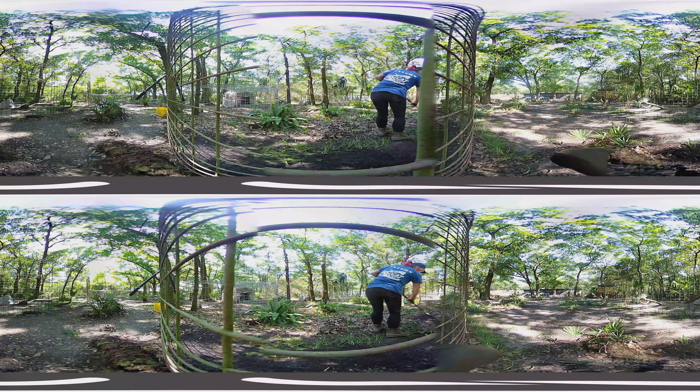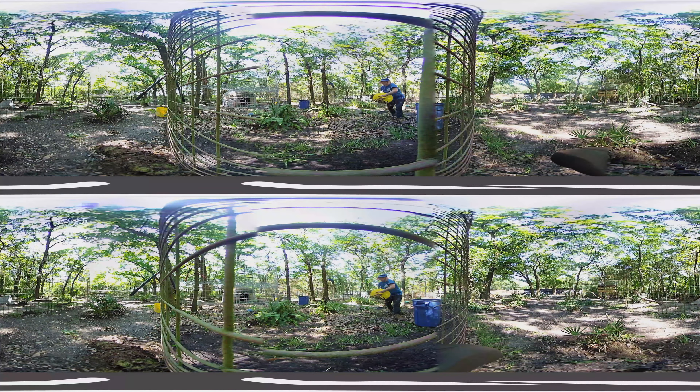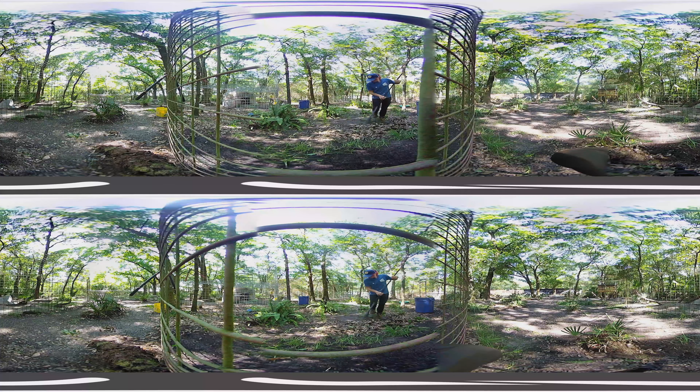In Florida, leaves sprout when it's warm and drop off the trees with a cold spell. So we have many more seasons of leaves to rake than places where there are just four seasons.